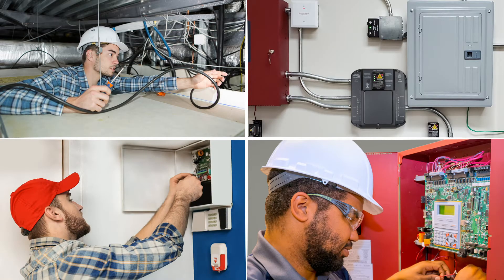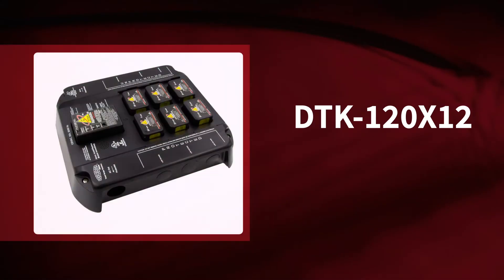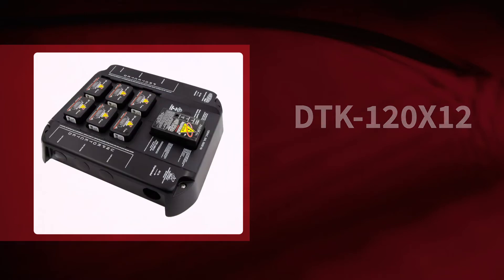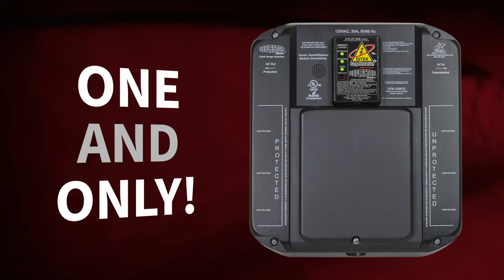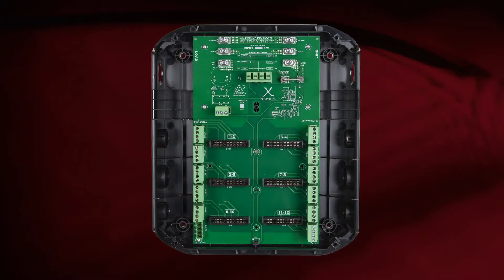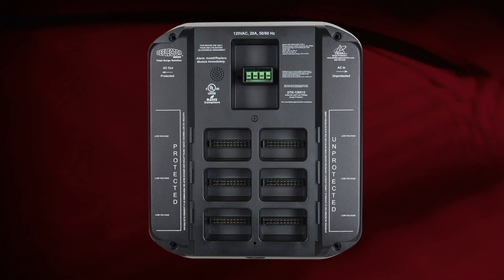Protecting fire alarm systems just got a whole lot easier with extreme versatility. Ditec's DTK120X12 is a comprehensive surge protection solution that eliminates the need and expense of installing and grounding multiple surge protection devices. In fact, it's the one and only surge protective device you may need, offering the unique ability to protect up to 12 low voltage circuits and 120 volt AC power all within the same enclosure.